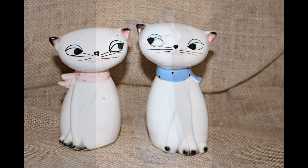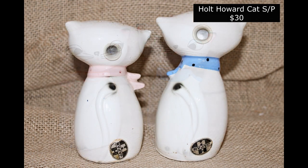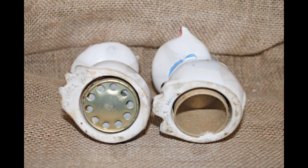And our Holt Howard salt and pepper cats, $30 for the pair. They've got the original stickers on the back, got the date stamped on the bottom. The noisemaker on the blue one is missing, but it's still a great pair.